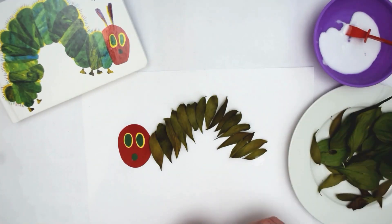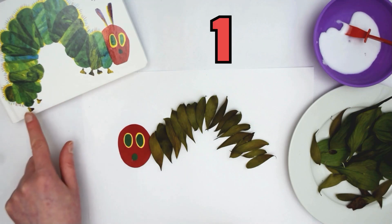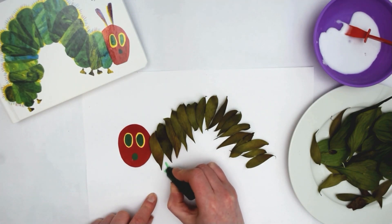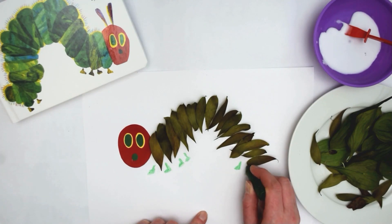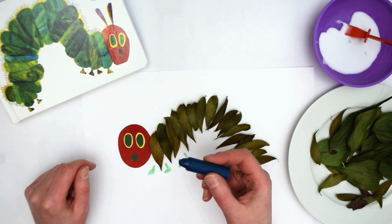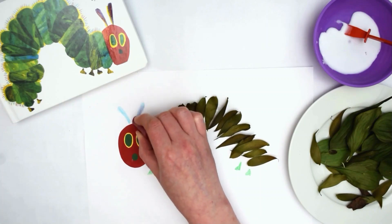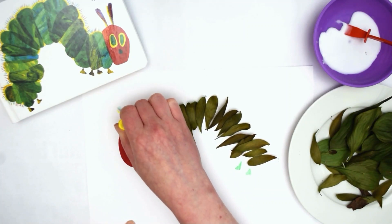Now that we have the Hungry Caterpillar's body, it's time to draw his feet. Let's count his feet: one, two, three, four, five, six. That's six little feet we've got to draw for our Hungry Caterpillar. Now we're going to colour the top of the Hungry Caterpillar's head, using the blue, red and yellow crayons. And there we have it — our very own Hungry Caterpillar. Perhaps you'd like to make one too.